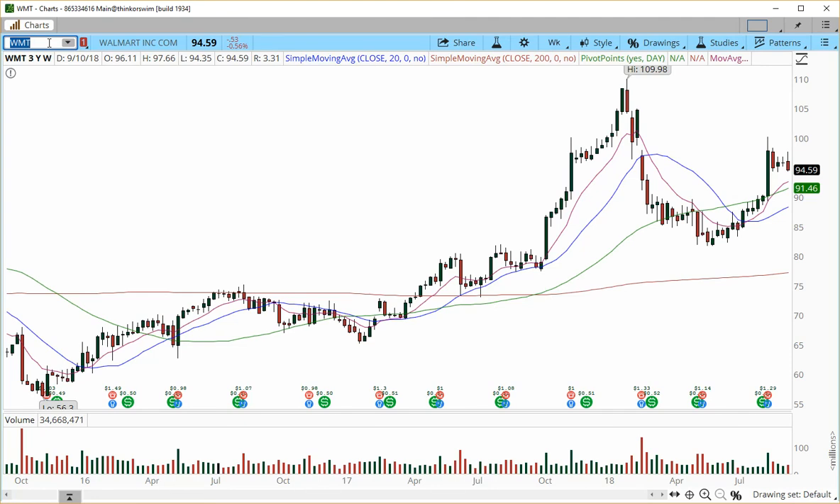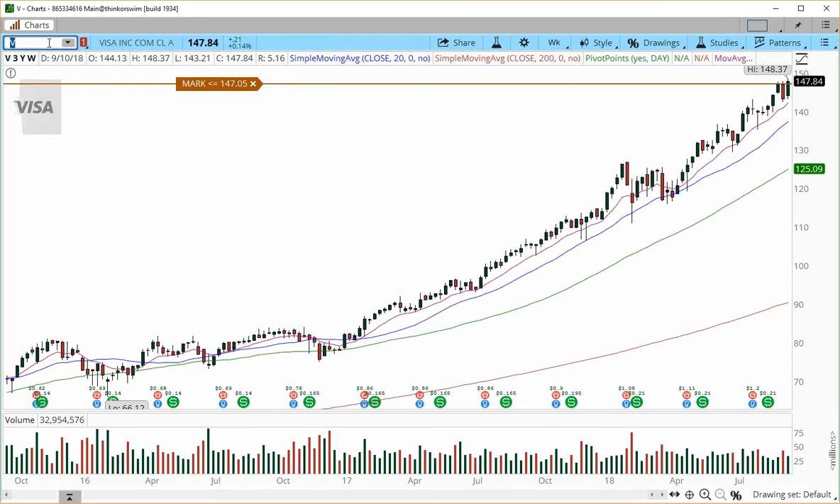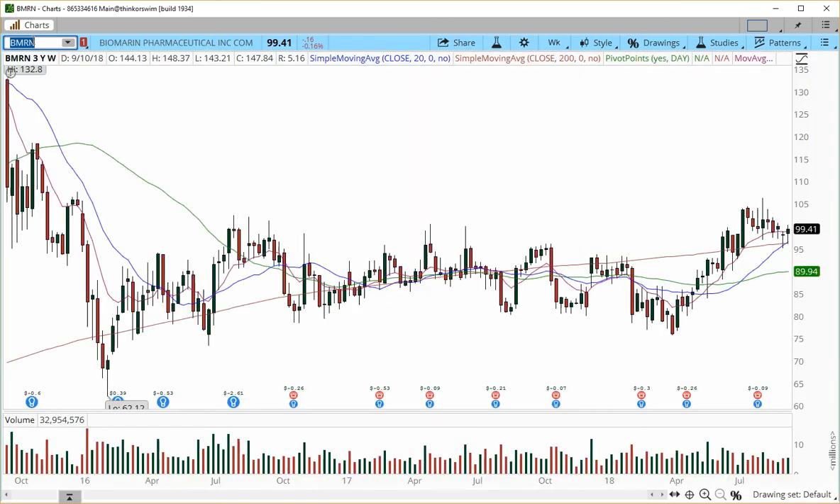Walmart has reversed but has not stopped us out yet, though it is trading very close to our stop loss area. Visa had an incredible run — we initiated at 144.71, with targets into 146.50, 148, and 150. It made a high of 148.37 — a really nice progression. The weekly chart suggests it may be ready for one more blast higher.